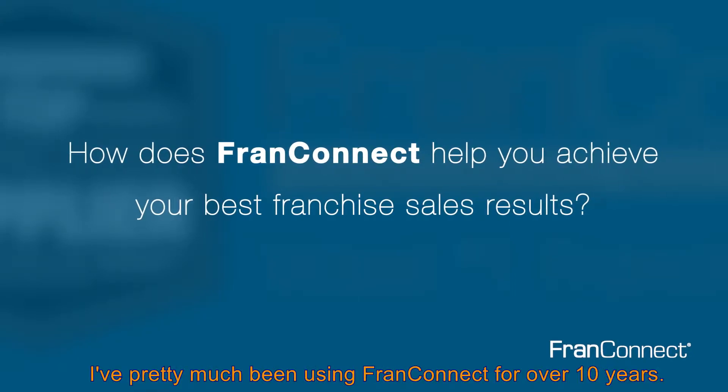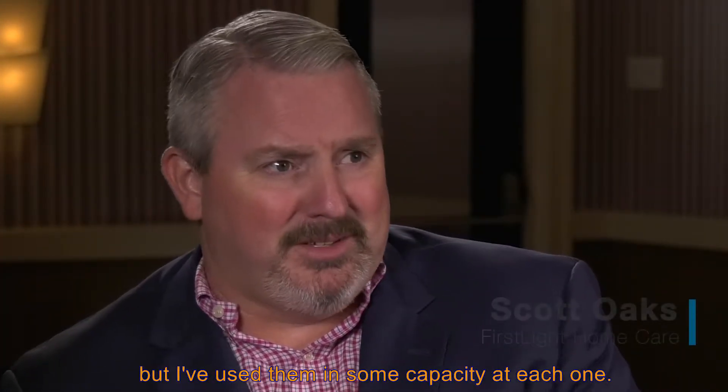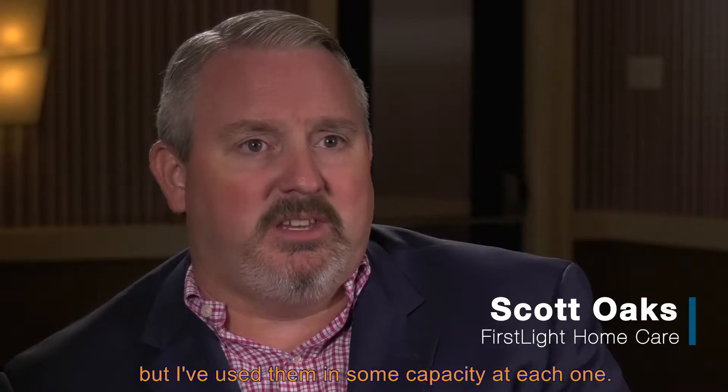It's interesting because I've pretty much been using FranConnect for over 10 years. I've been with a couple of different brands, but each one, I've used them in some capacity at each one.